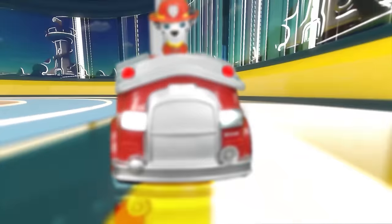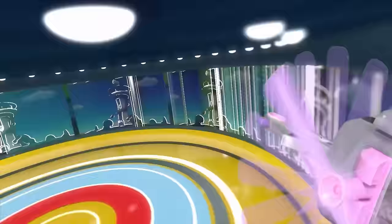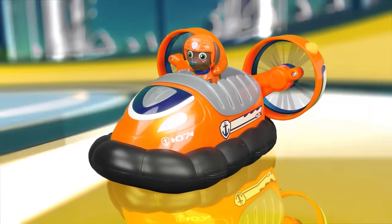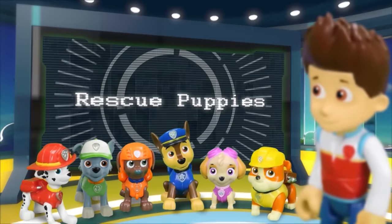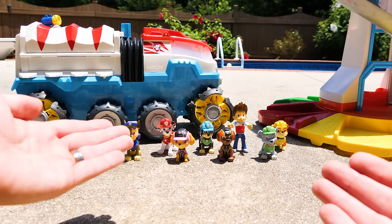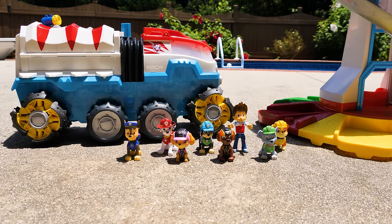Marshall. Chase. Skye. Rocky. Rubble. Zuma. And Ryder. Paw Patrol, on a roll! Whoa, the Paw Patrol have new dino vehicles for their upcoming mission. Let's check them out.